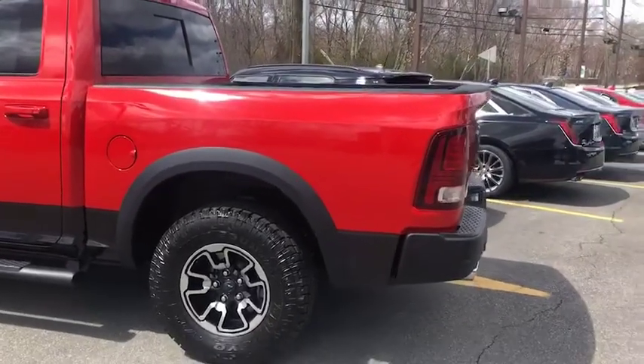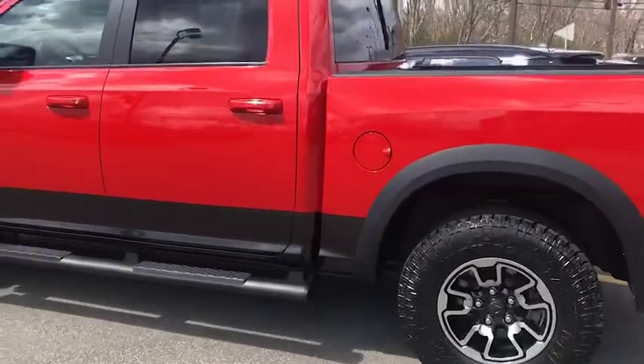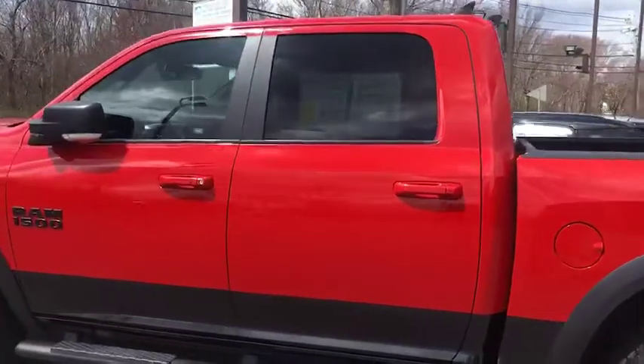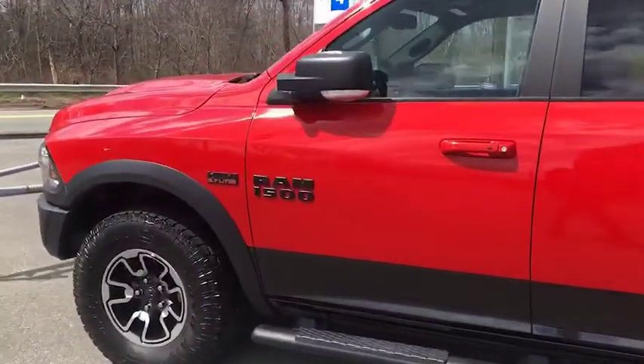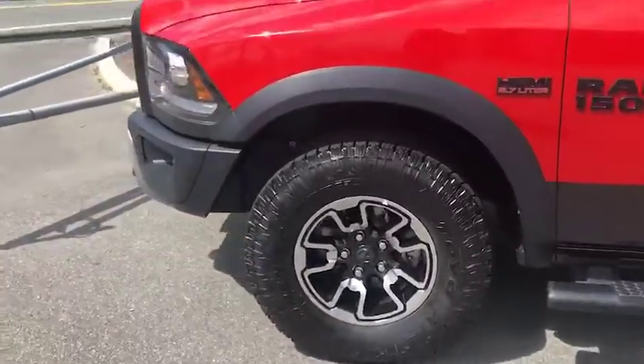North End Motors in Canton, Mass. I just want to make you a quick video of this truck. This truck we just got in stock — as you know, it's a beautiful truck. It's a Dodge Ram 1500 Rebel. Gorgeous truck.